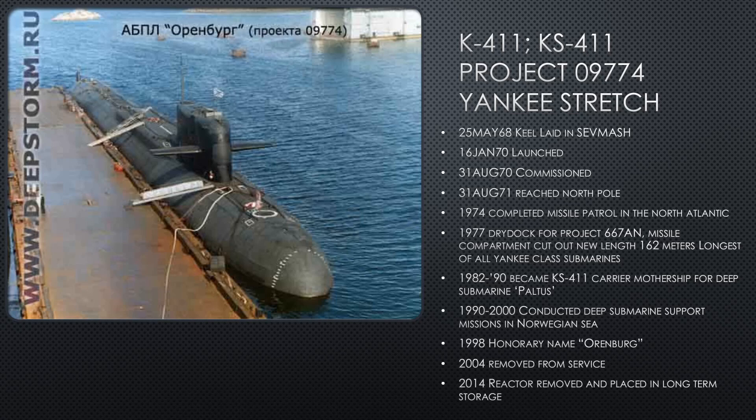From 1982 to 1990, she becomes KS-411, the carrier mothership for deep submarine Pultis. It took eight years to gut out her insides. Essentially they built a docking bay — a place where another submarine can dock into her underside. That other submarine is a mini or midget submarine called Pultis. Pultis technically is a science vessel, so it's not a warship. They took the weapons off K-411 as well, making her a non-combatant.